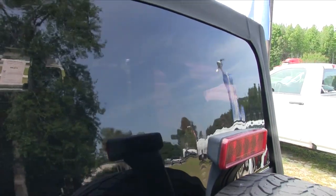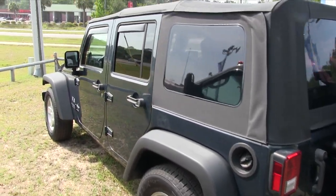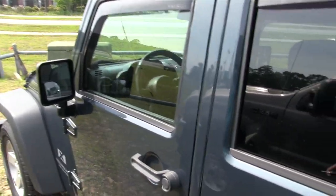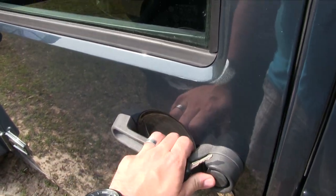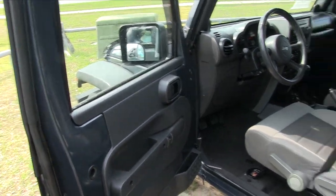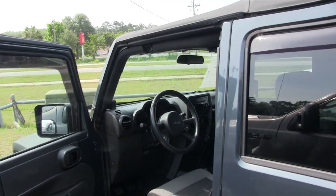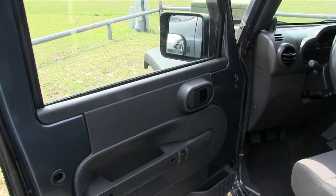The soft top is in great shape — as you can see, the window is not all faded out or ripped up or torn up. The top is in beautiful shape. Did you know you can take the top off if you want to? It takes a little time, but you can take it off if you want to get a little sporty. You can also remove the doors off the Jeep as well, so you could turn this thing into a safari vehicle and really get out there and have a good time.